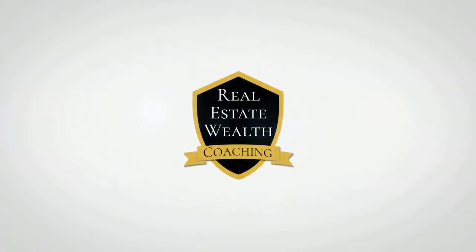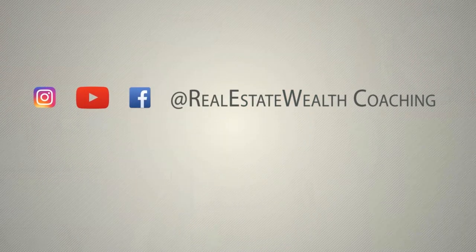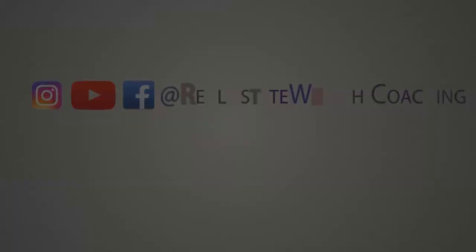I hope this video helps you understand how the BRRRR strategy works and how it can work for you if you follow the seven steps outlined in this video. If you liked this video, make sure to subscribe and smash that like button. Leave a comment and let me know what you thought. Make sure to check out our other videos — thanks for watching, and we'll see you next time.